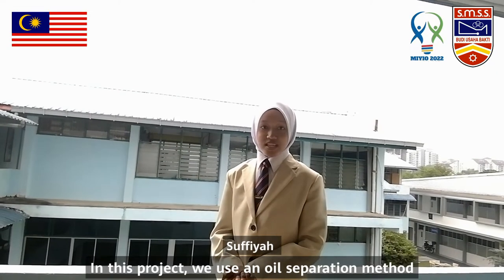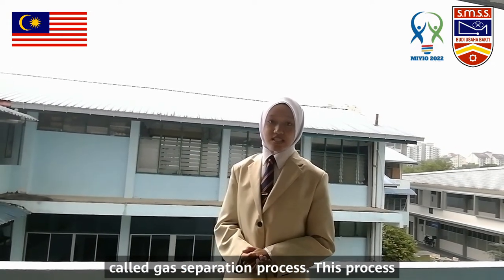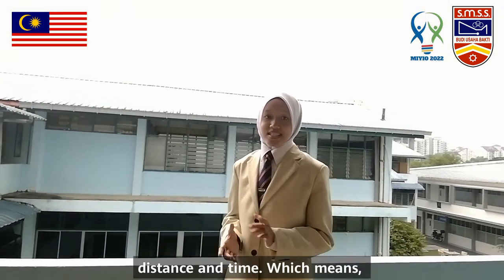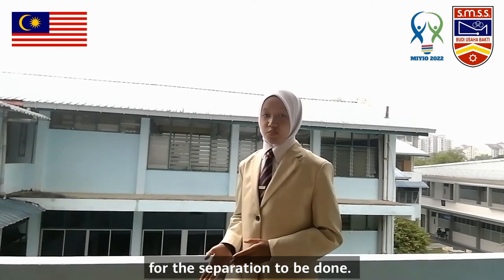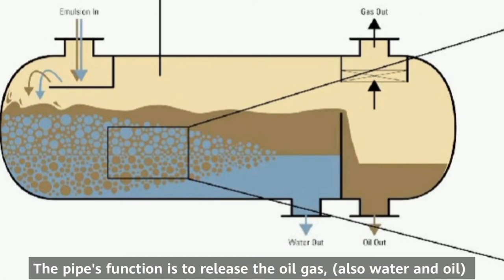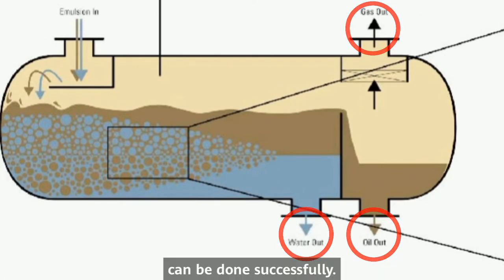In this project, we use an oil separation method called the gas separation process. This process separates oil and water through resistance and time, which means the bigger the distance, the quicker it will take for the separation to be done. The oil gas will be built off a big pipe, which can be streamlined on the project. The pipe's function is to release the oil gas out of the tank so that the separation process can be done successfully.